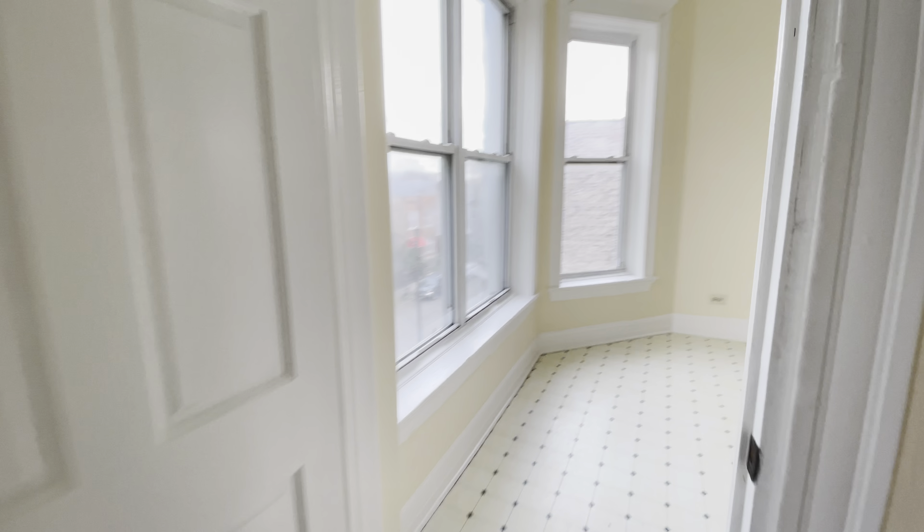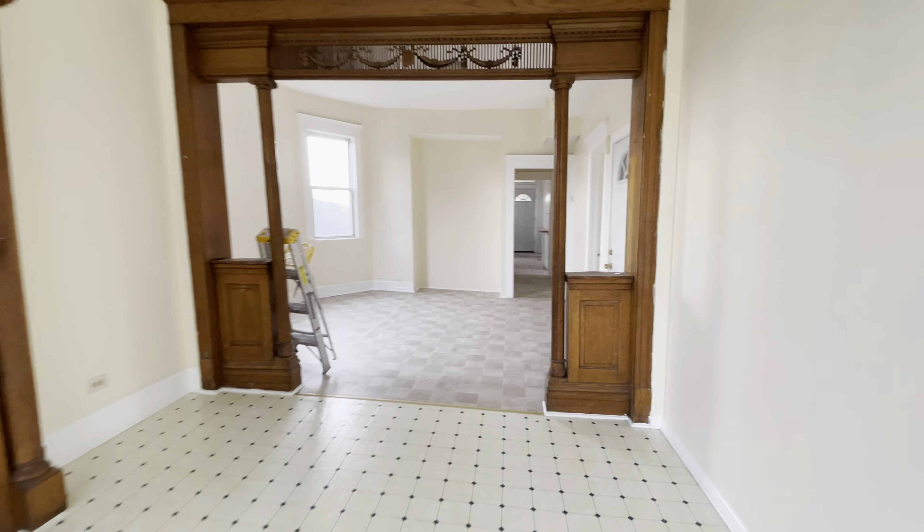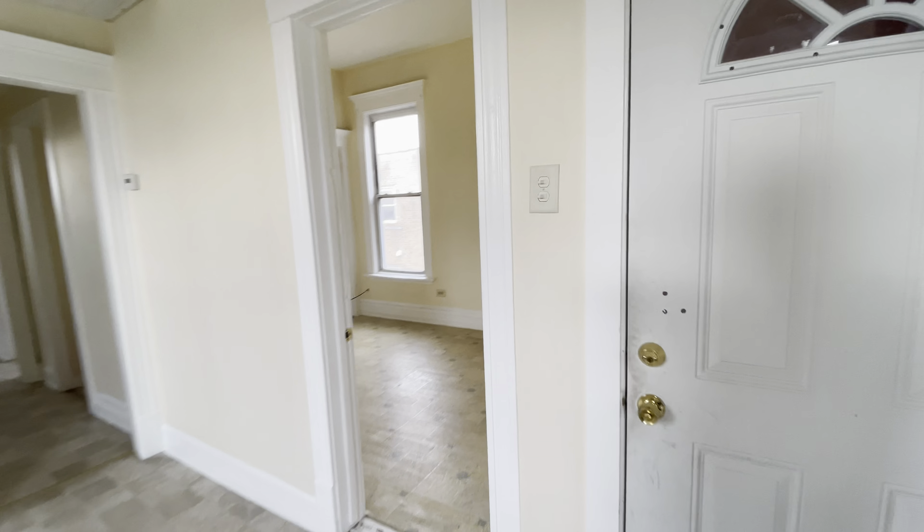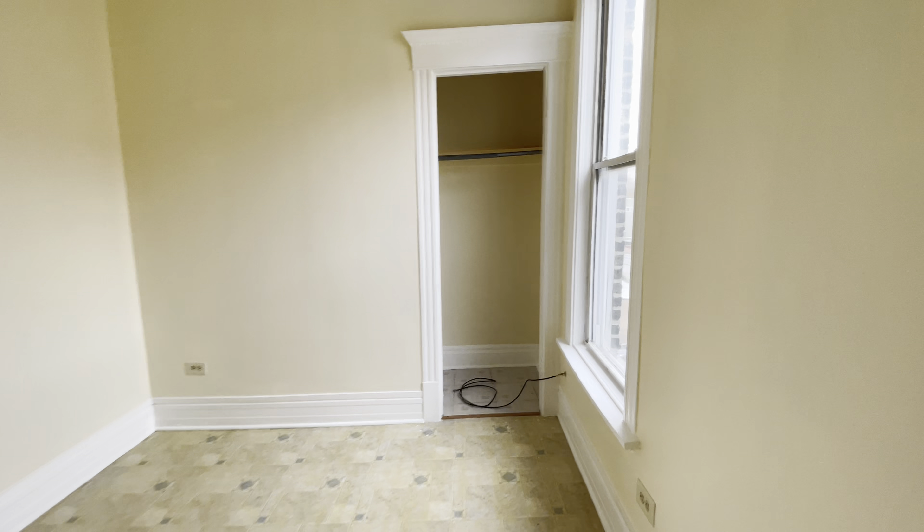There's a good-sized closet in here with some shelving. This is bedroom number one, and here is bedroom number two — a very large bedroom. A queen would definitely fit in here; it's a very spacious bedroom.